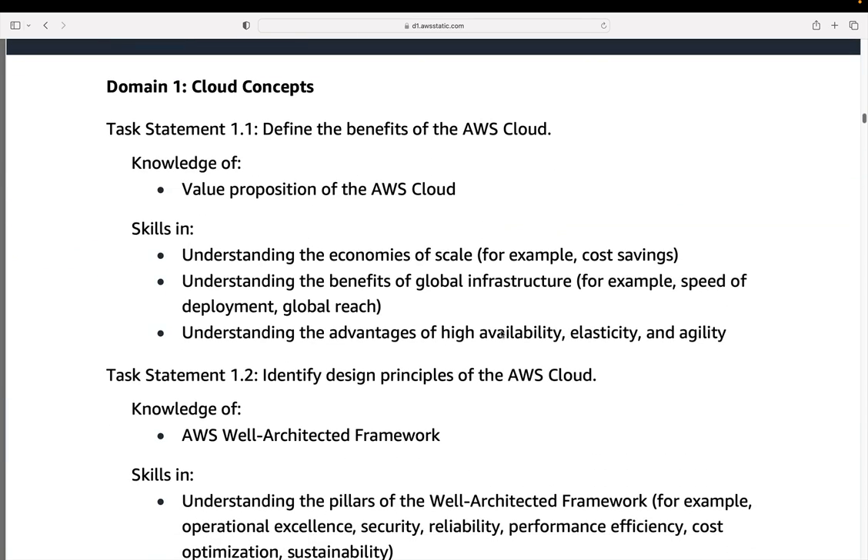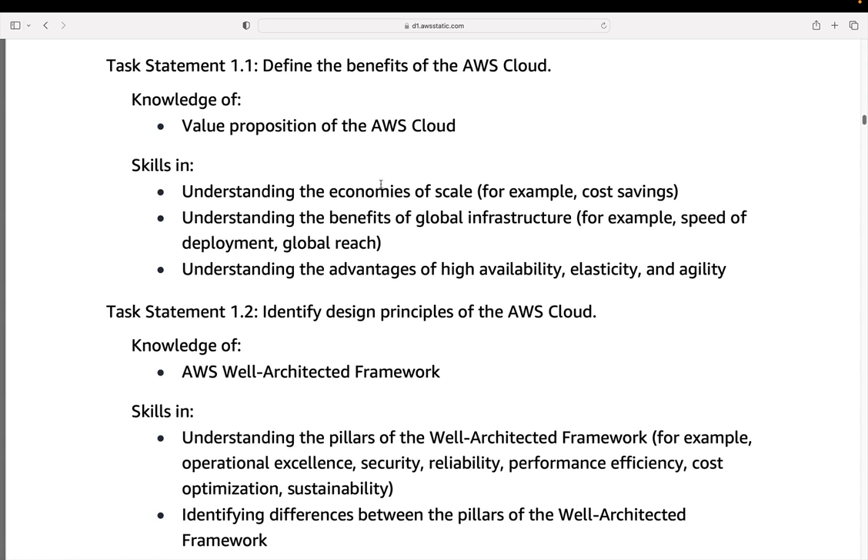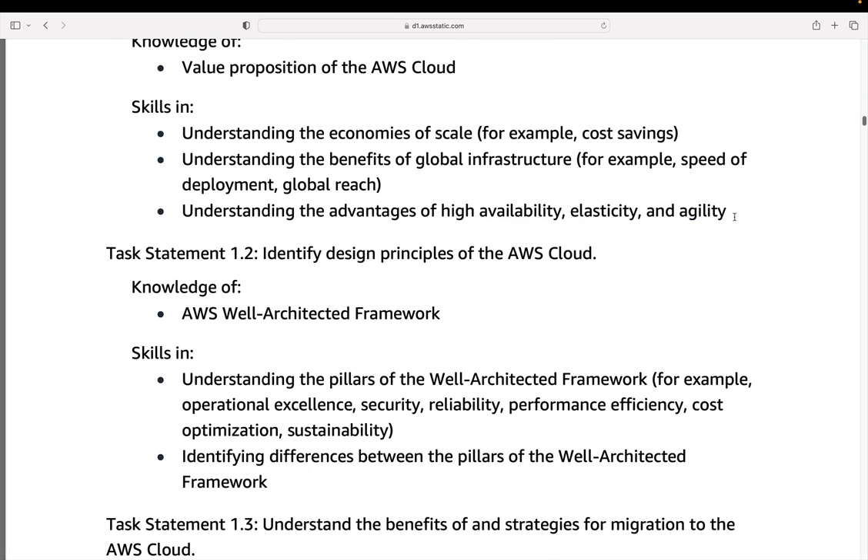Let's go down to cloud concepts. The first task statement is to define the benefits of the cloud — knowledge of the value proposition, things like economies of scale, the benefits of the global infrastructure, and the advantages of using high availability, elasticity, and agility, which are core benefits of using the cloud.